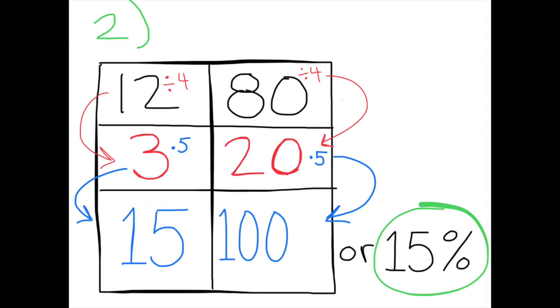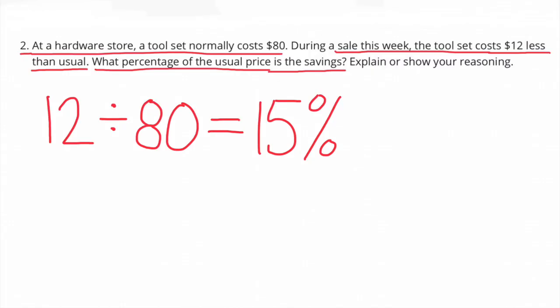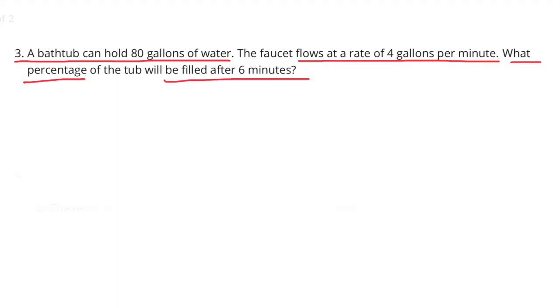Whatever I do on the right-hand column, I must do on the left-hand column. So 12 divided by 4 equals 3, and then 3 times 5 equals 15. The $15 savings out of 100 is 15 percent. Or, 12 divided by 80 equals 15 hundredths, or 15 percent.